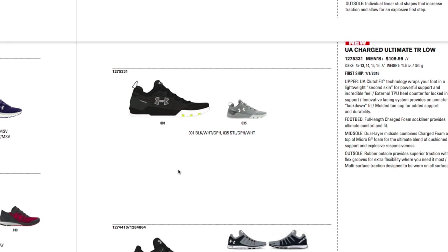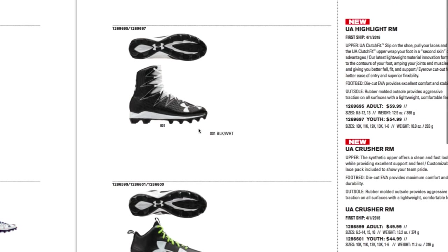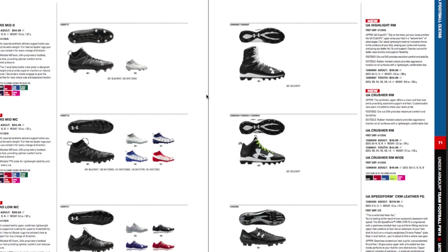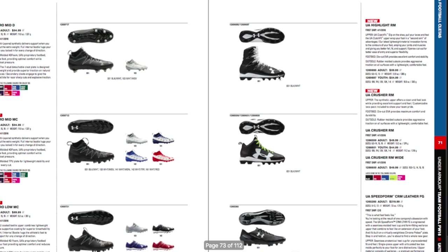There's also the UA Highlight RM. You guys have seen the RM cleats before — it's a molded version that's really low budget at $60, compared to the actual Highlight cleat at $160. So the Highlight RM is $100 less than the Highlight.